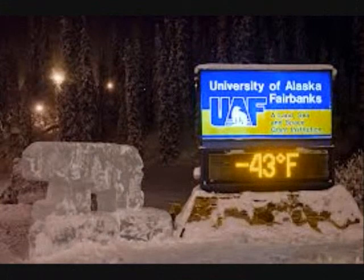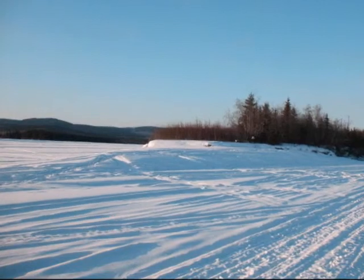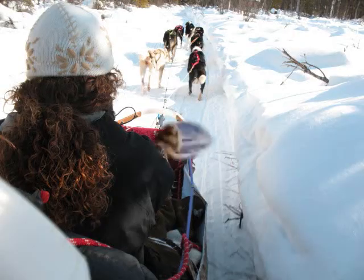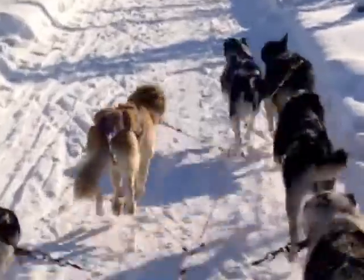Sled dogs make it look so easy to dress for the Alaska cold. The ability to deal with the cold of the Arctic comes naturally to them — after all, they were born with it. Humans, on the other hand, may have a few challenges when the temperatures in Alaska can reach lows of minus 60 degrees Fahrenheit on midwinter days.